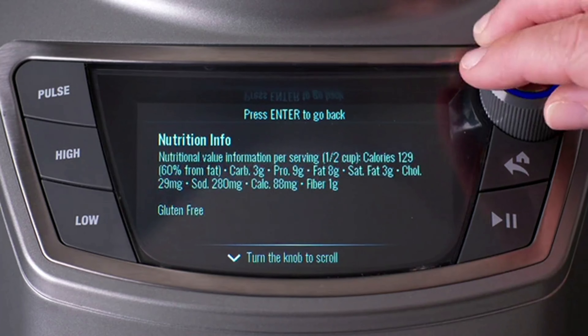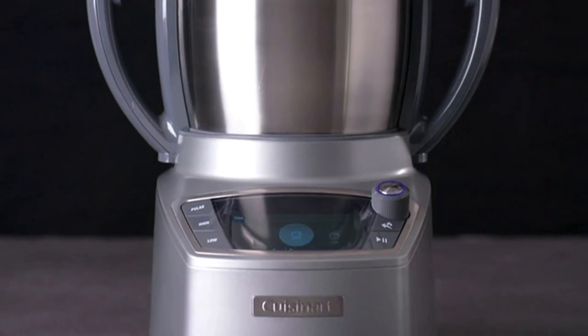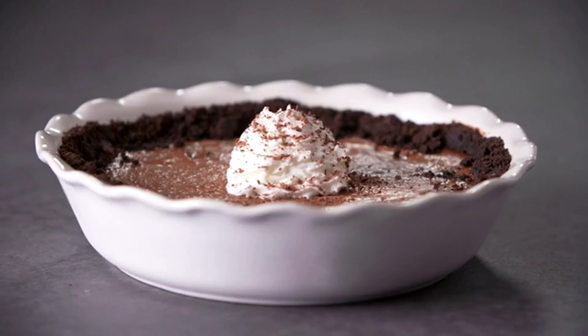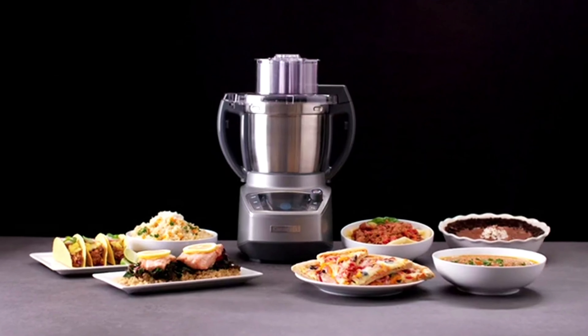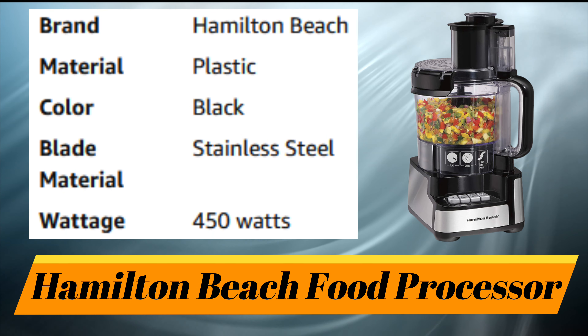200 pre-programmed recipes expertly guide you through every step with full-color photos, an ingredient list, and nutritional information. You can also customize your cooking with multiple functions, a timer, speeds, and precision temperature control, producing exceptional results. Perfectly processed and expertly cooked with the all-new Complete Chef, the next evolution in food processors.